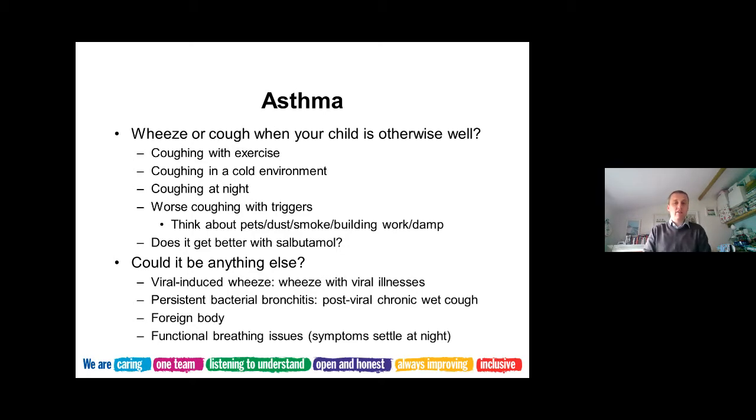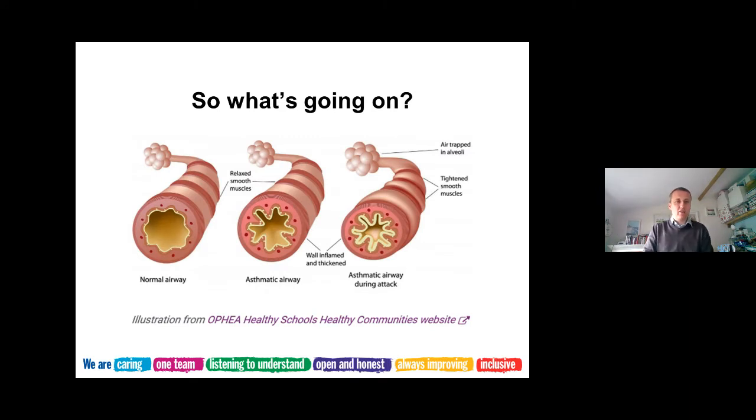Other things that can mimic asthma include viral-induced wheeze in younger children, who are generally well but whose airways tighten up with viruses - they may also benefit from salbutamol. There's also persistent bacterial bronchitis, which is a chronic very wet cough lasting more than six to eight weeks after a virus, which may need antibiotics. Foreign body is another consideration, as are functional breathing problems where there are no symptoms when the child is asleep at night.